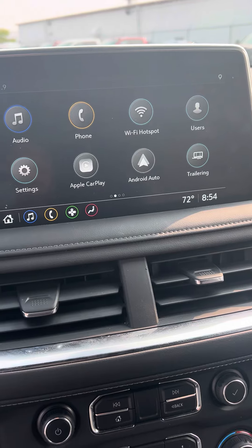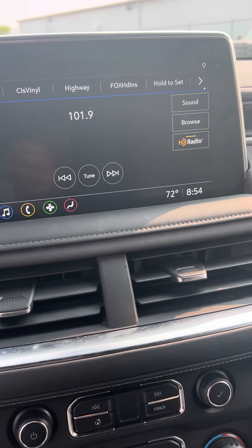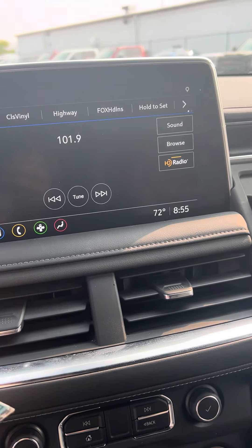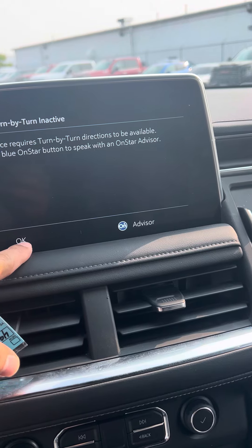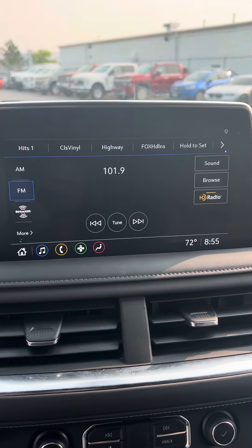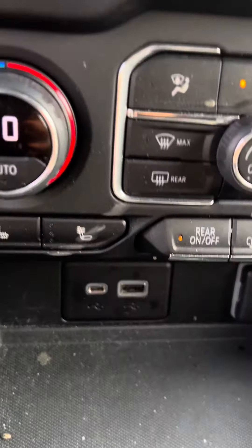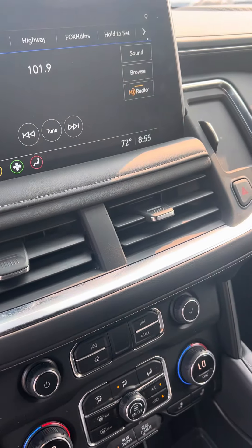Touchscreen with Android Auto and Apple CarPlay, XM radio, and navigation via OnStar or through Android Auto or Apple CarPlay. It does have heated seats. Hopefully this is what you're looking for — let me know, thank you.